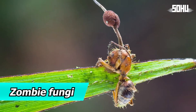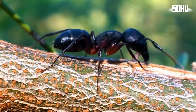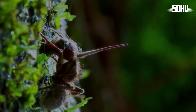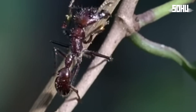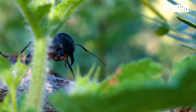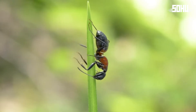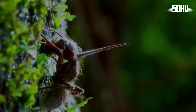5. Zombie Fungi. While the zombie apocalypse in The Last of Us is fiction, the cordyceps fungus that inspires it is very real. Luckily, it doesn't zombify humans, but it does control the minds of insects. These zombie fungi infect insects like ants and cicadas, manipulating their behavior. The Ophiocordyceps unilateralis forces ants to leave their colonies, climb plants, and bite down on a leaf, where the fungus then grows out of their head and releases spores to infect other ants. Creepy.